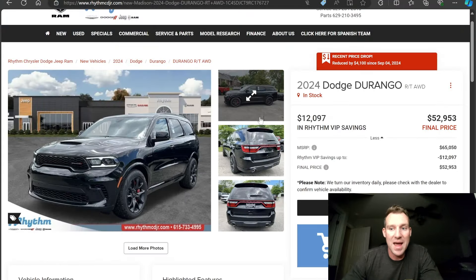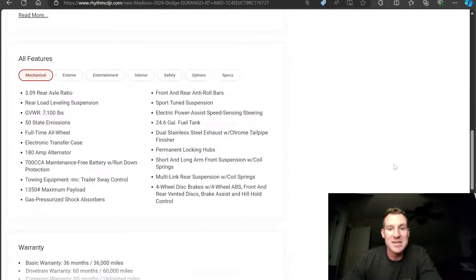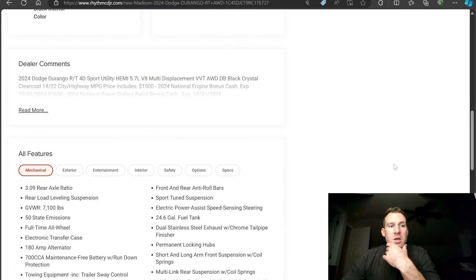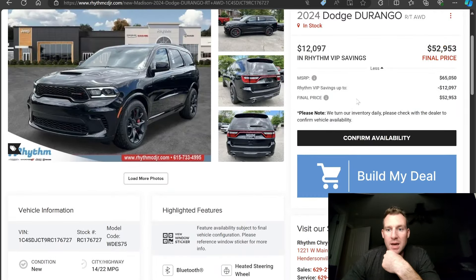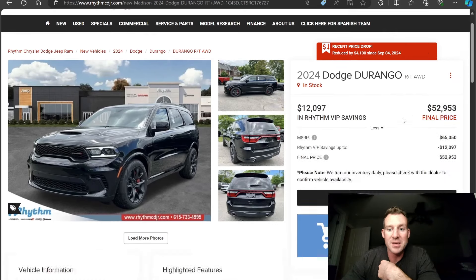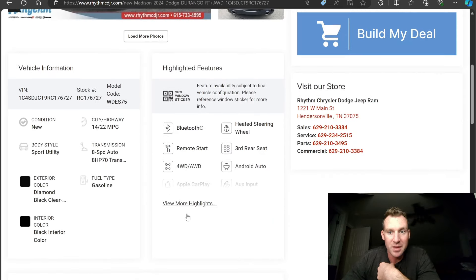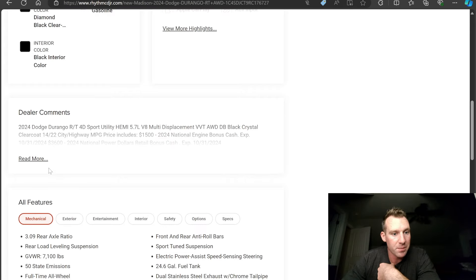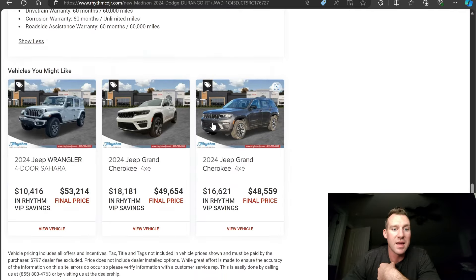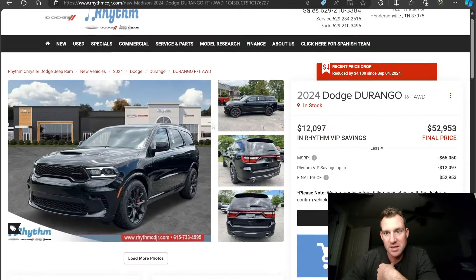Another thing to do on dealership websites is to find the window sticker. On this particular website I'm not seeing an option for a window sticker, which is not ideal, because that's another way you can confirm the MSRP — by finding the window sticker on these sites.